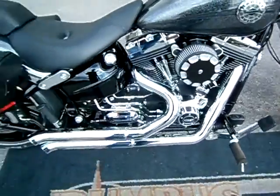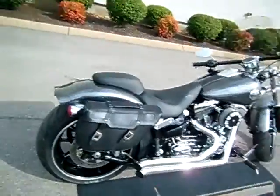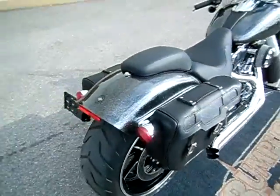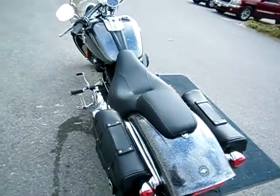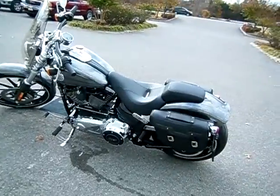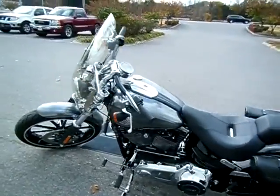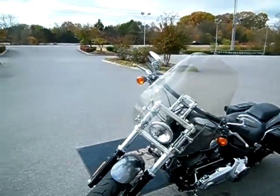Airbox change, pipe change — not sure of the brand on these pipes, but you'll hear them in just a moment. They're pretty peppy. Harley-Davidson saddlebags mounted directly to the motorcycle — they're not detachable. Probably has a good year plus on the factory warranty still. Quick detach windshield, which is a nice feature.